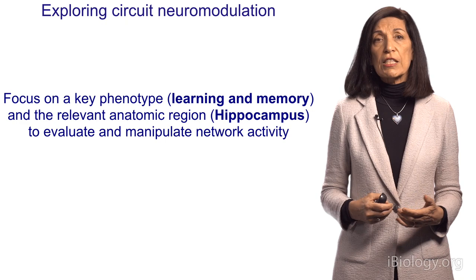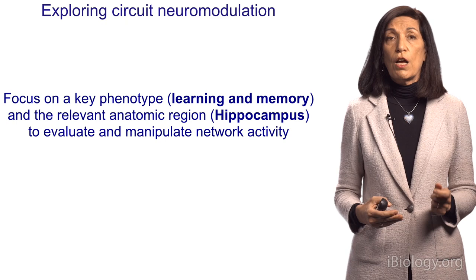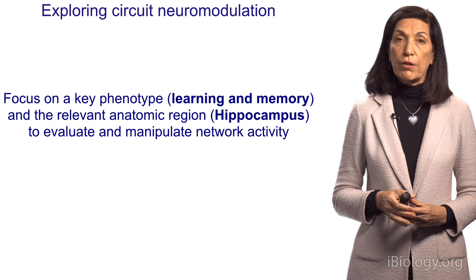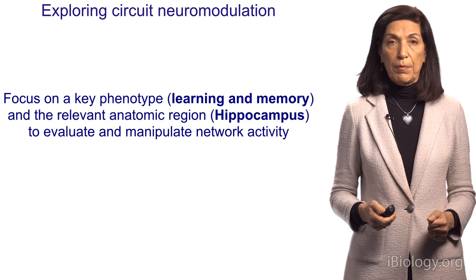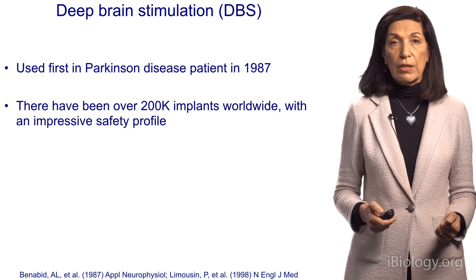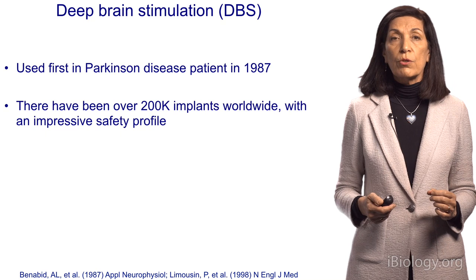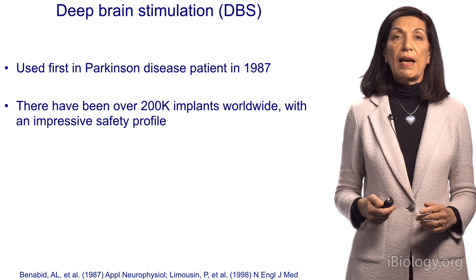To explore manipulating a brain circuit, we decided to focus on one brain region — the hippocampus — because that brain region is important for learning and memory. We know that many Rett girls have difficulties with learning and memory, and we know that the Rett mice have difficulties with learning and memory. To manipulate the circuit, we're going to use a technology developed in the 1980s to treat Parkinson's disease called deep brain stimulation.